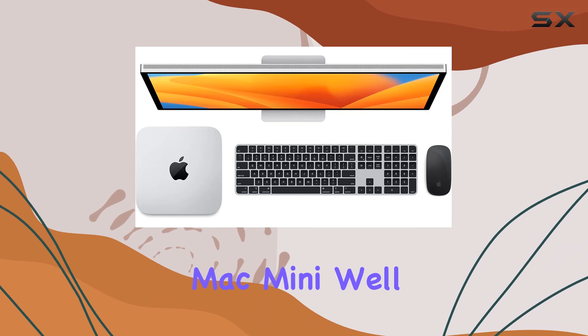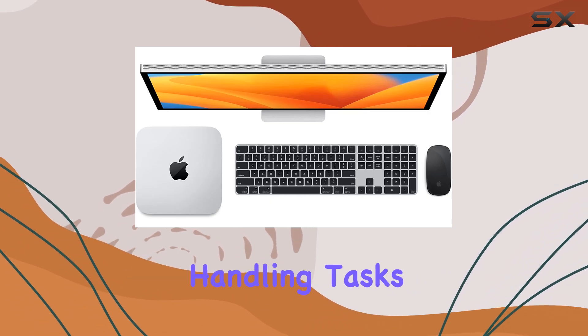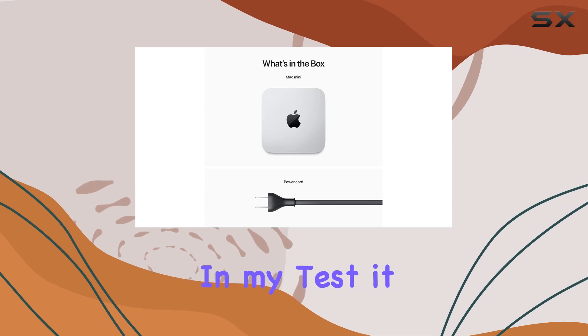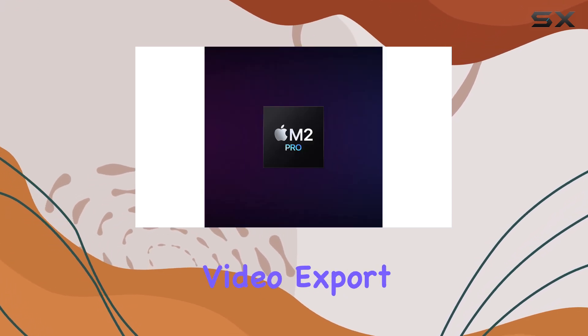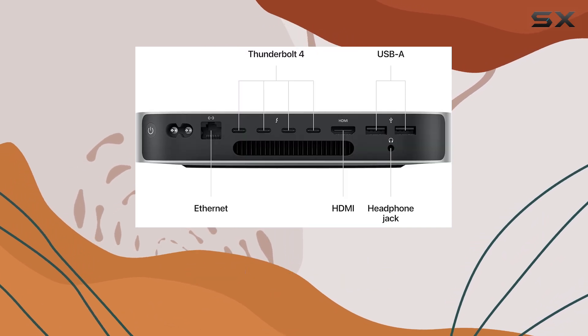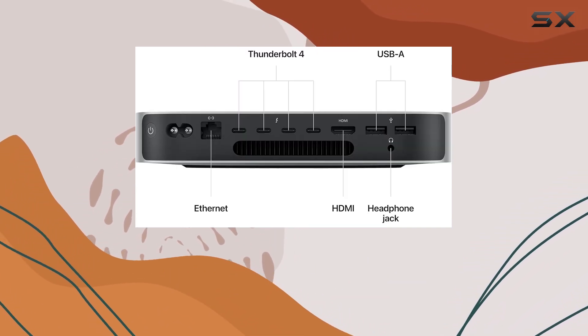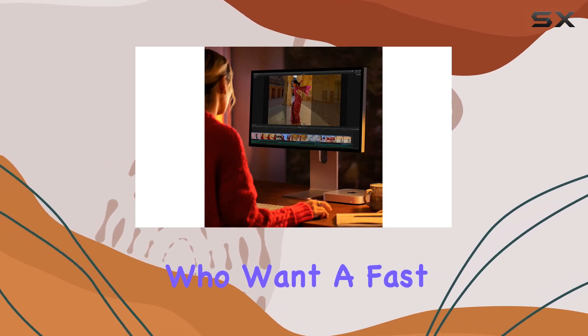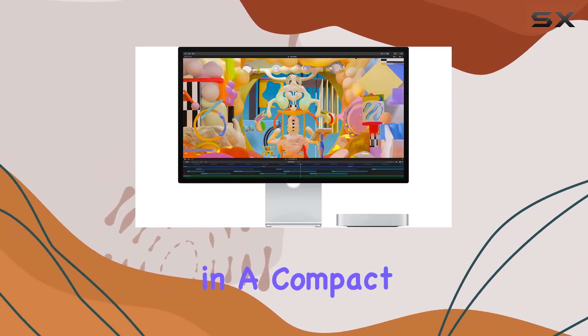Benchmarking scores put the Mac Mini well above the competition, handling tasks like 4K video editing with absolute ease. In my test, it completed a video export from Adobe Premiere in only 7 minutes, which is less than half the time any of the other models took. This makes it ideal for creative professionals who want a fast, capable workstation in a compact form.